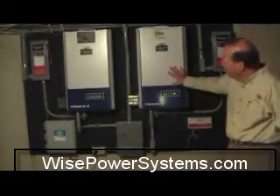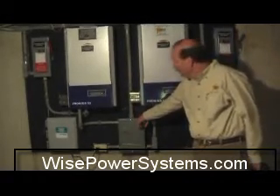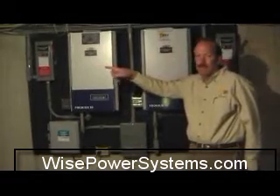From there, the electricity is sent into an electrical panel that is then fed into the electrical panel of the house.